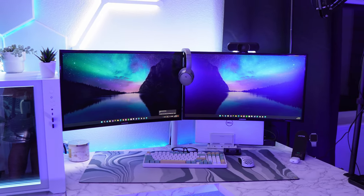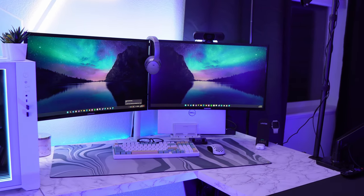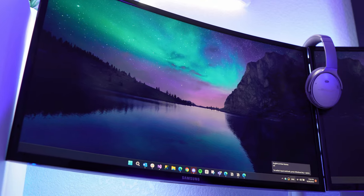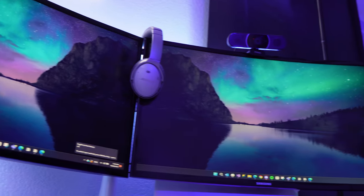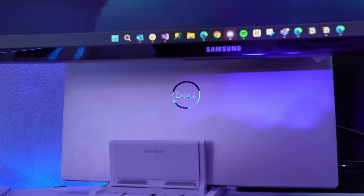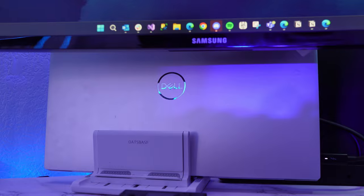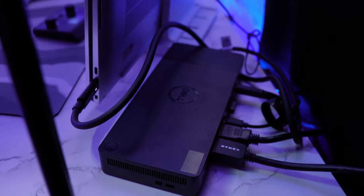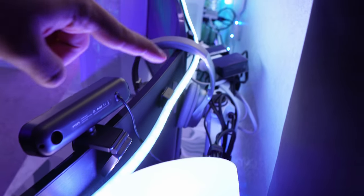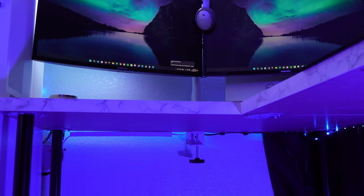Moving on to my work setup — this is where I work nine to five on weekdays. I don't love the L-shape layout right now, but for monitors I use two old 27-inch curved Samsung monitors powered by a Dell XPS 17-inch laptop. That machine costs around three thousand dollars — my job bought it for me — and it has 32 gigs of RAM. Everything is connected to a dock, and the monitors are mounted on a VIVO dual monitor mount that was only about $30 and works really well.